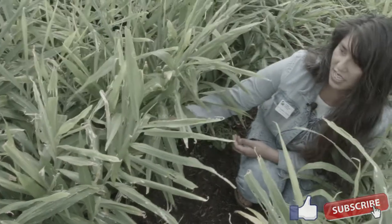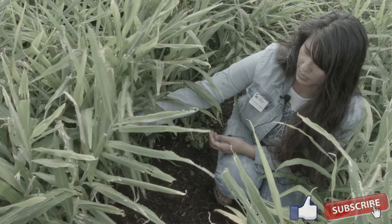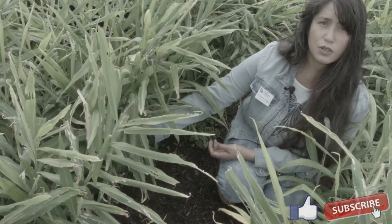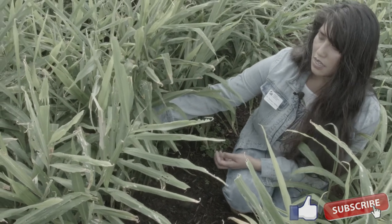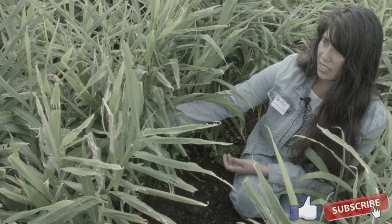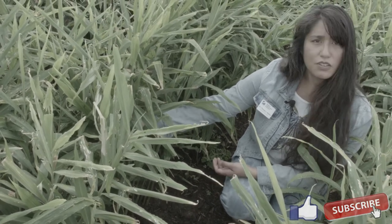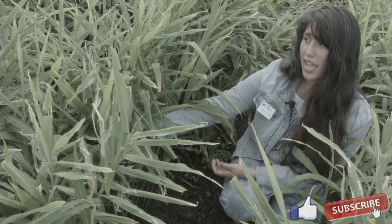Even the leaves can be used, the stems can be used, and you can eat them all. With marketing, we just have to let consumers know what you can do with the products. None of it really needs to be thrown away — it can all be marketed.